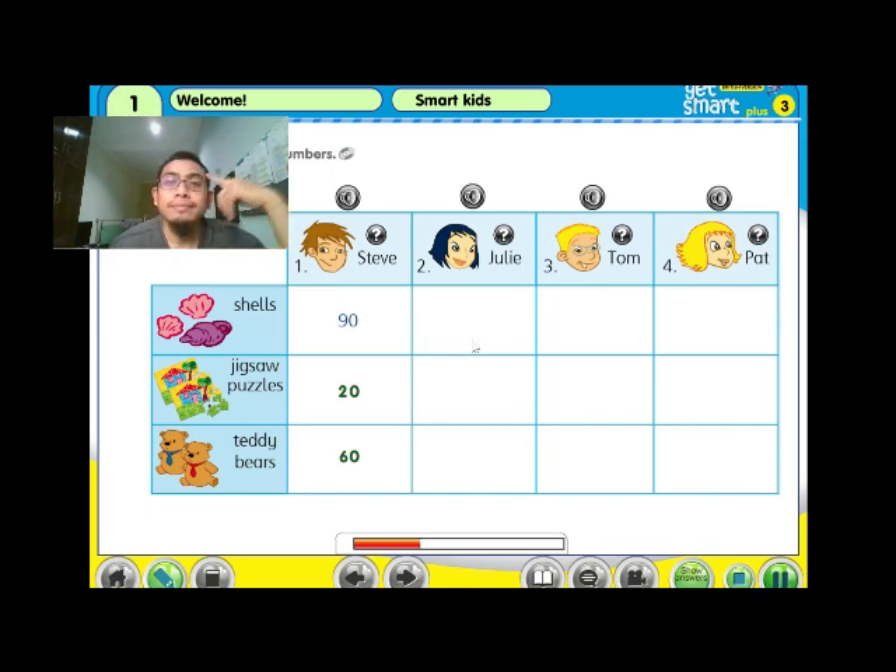Two: how many shells has Julie got? Hmm, let me see. Julie has got 30 shells. Has she got jigsaw puzzles? Yes, she has. She has got 30 jigsaw puzzles too. What about teddy bears? She has got 40 teddy bears.